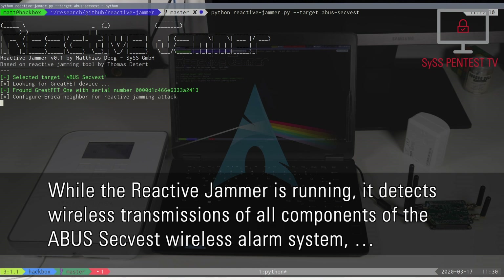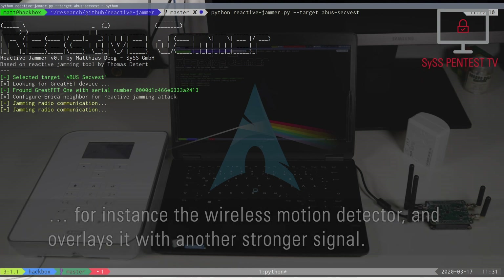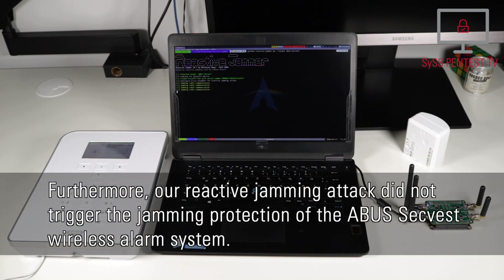While the Reactive Jammer is running, it detects wireless transmissions of all components of the Abu-Segwest wireless alarm system, for instance the wireless motion detector, and overlays it with another stronger signal. Thus, the receiver — in this case the alarm panel — is not able to properly decode the original transmitted message and no alarm is triggered. Furthermore, our reactive jamming attack did not trigger the jamming protection of the Abu-Segwest wireless alarm system.